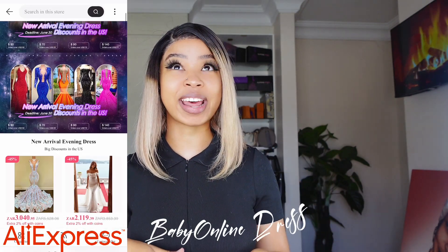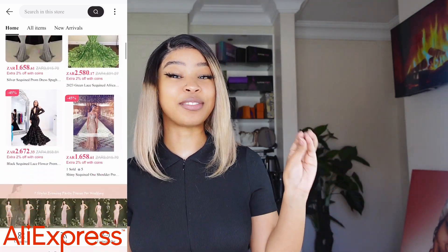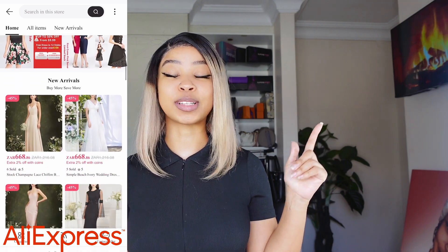Hey, welcome back to the channel! I'm back again with another review, but today's review is super exciting because I don't think I've done this type of review before. As you can tell by the title, today we are reviewing an evening gown slash prom dress that is custom made. Today's video is sponsored by — I think it's Z Banks — all the relevant information and details will be in the description box below.